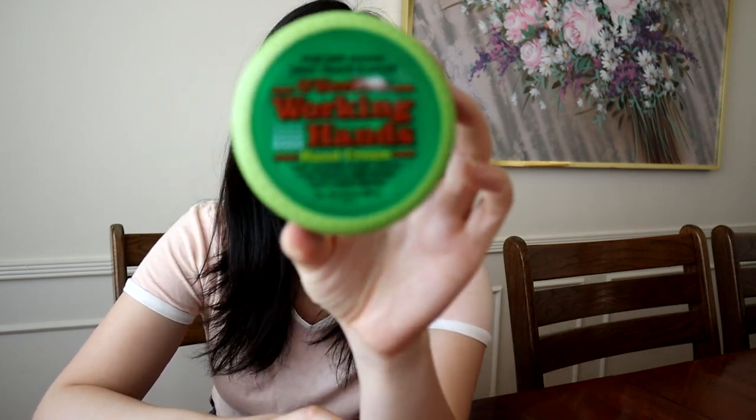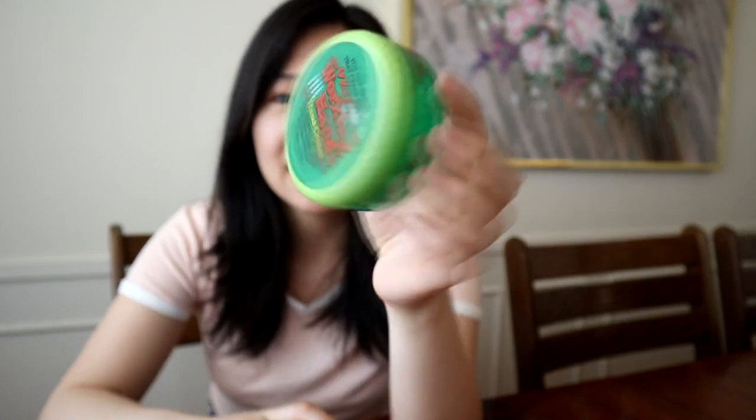Next on the list is another hand cream also by O'Keeffe's — this one is the O'Keeffe's Working Hands Hand Cream. This one is like a bomb — I also finished it completely. Both O'Keeffe's products are pretty good. The only thing is they're not scented and are generally marketed toward men based on the packaging. But this one definitely helps just as much as the night treatment. Before you go to sleep, lather some up on your hands — it definitely helps.